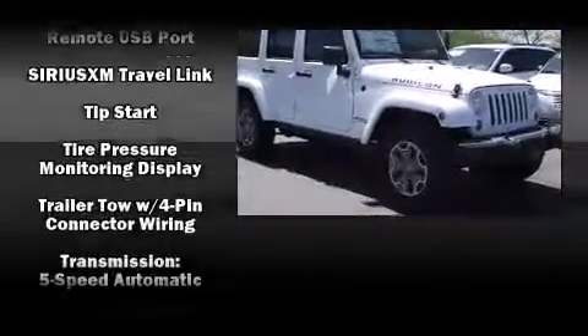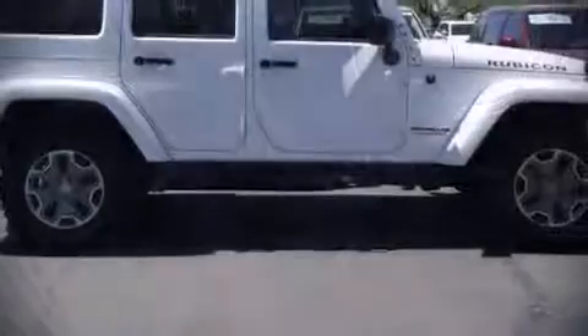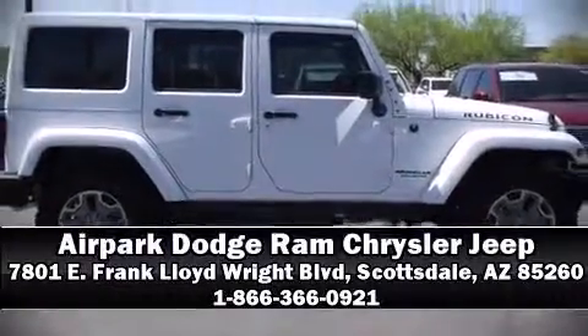Four-wheel disc brakes with AVS provide added security, and Dynamic Stability Control supplements the drivetrain. Stop by our dealership or give us a call for more information.